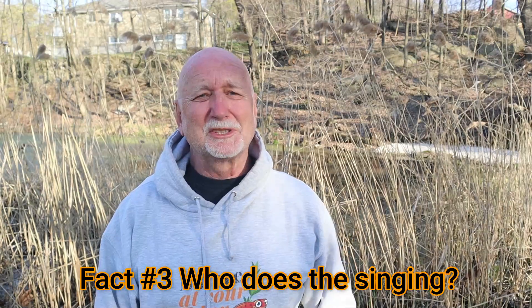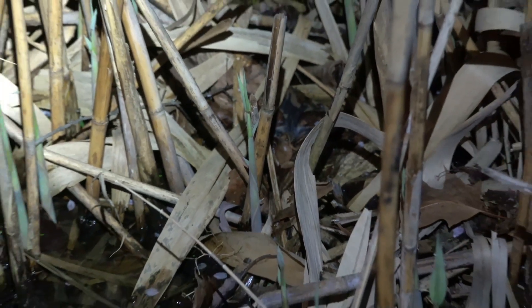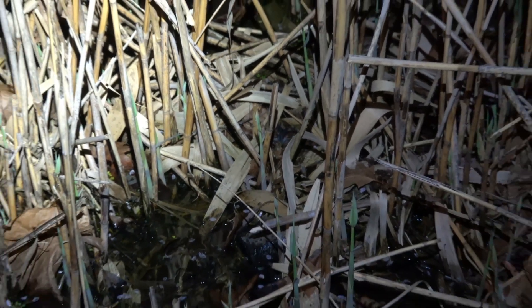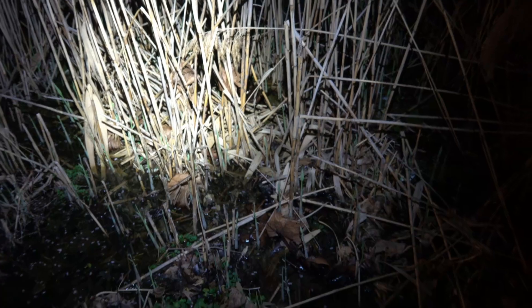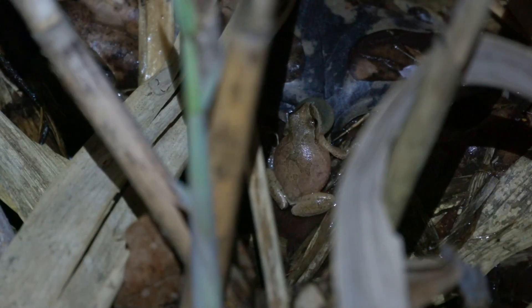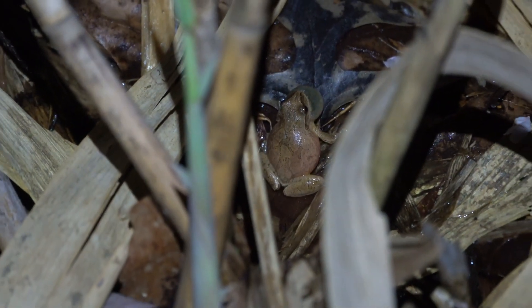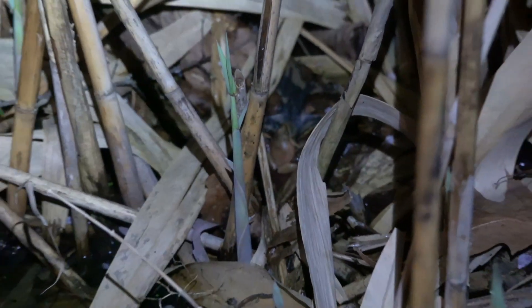Fact number three: only the males sing. It's only the male spring peepers that make their sound, and the male spring peepers are actually much smaller than the females. They can make a sound up to 90 decibels. The males are attracting the females — the males with the loudest and fastest sound are the ones the females are most attracted to. A fascinating adaptation is that some male frogs don't call at all. These are called satellite males. They position themselves near the loud dominant frog that the females are attracted to and attempt to mate with the females before they can find that frog.